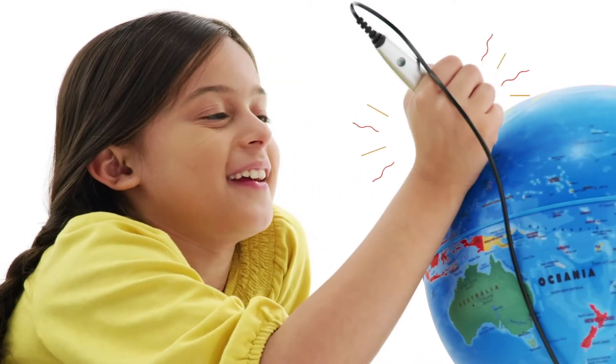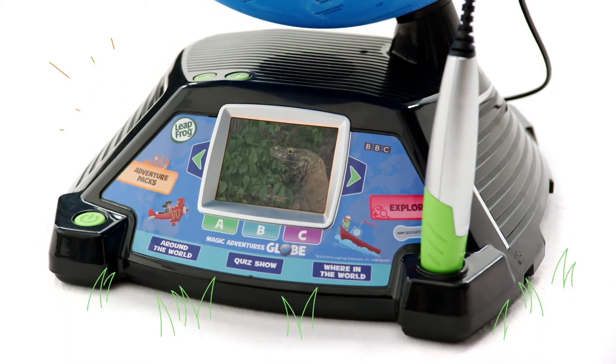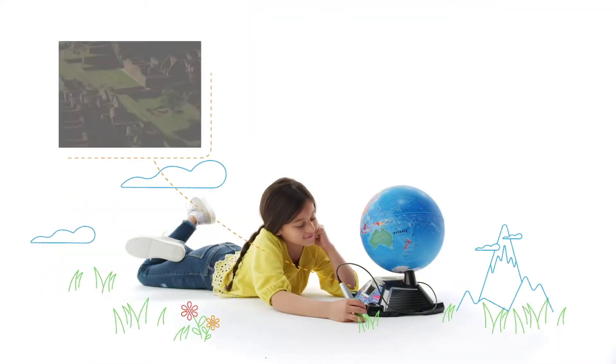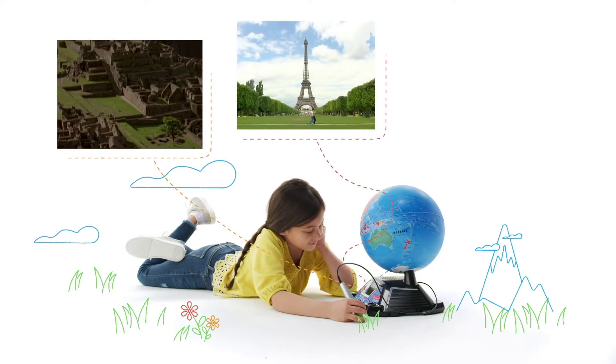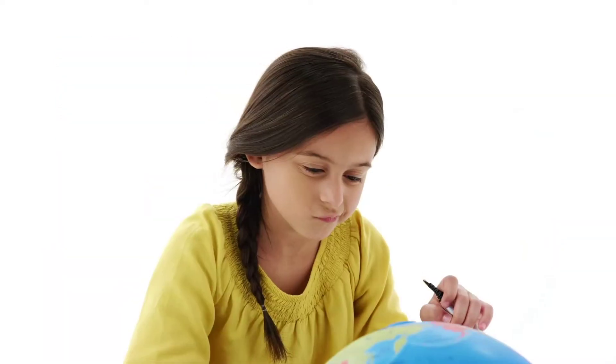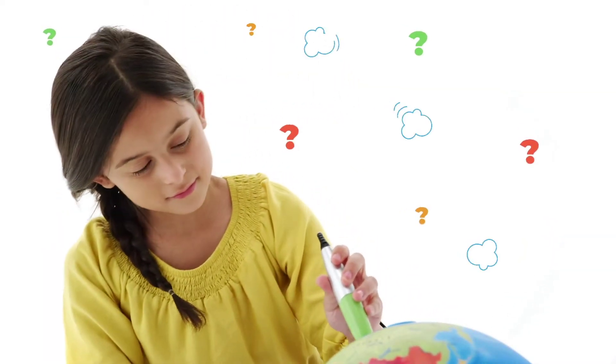When kids tap the stylus to different countries and cities on the map, the screen will play videos from the BBC that teach them facts about the region. They'll learn about the cultures, languages, landmarks, and animals of the world from live-action videos.